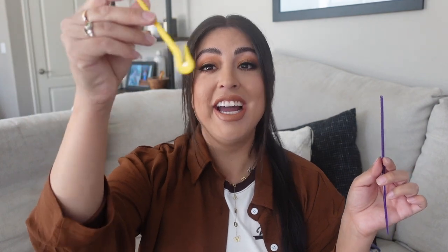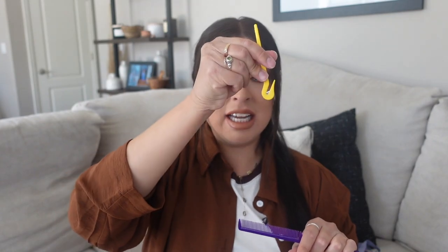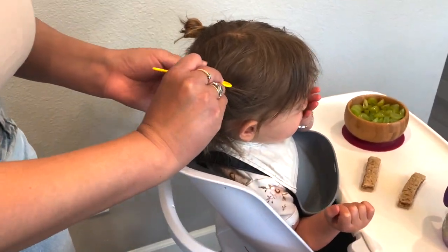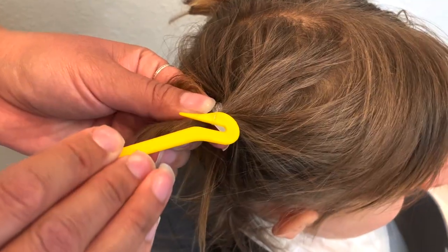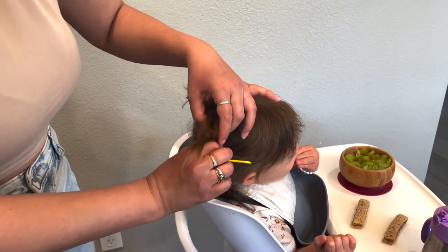I do her hair twice a day — first thing when she wakes up, and then after her nap since it gets so messy. What I used to do when I would take the rubber band off is literally slowly take it off the same way I put it on. But this tool — me and Weston call it the hook — it looks like a little hook, it has this little blade, and you just stick it in, pull, and it cuts the rubber band. Works amazing.